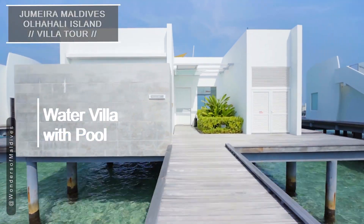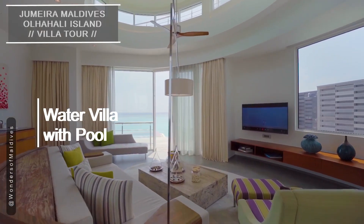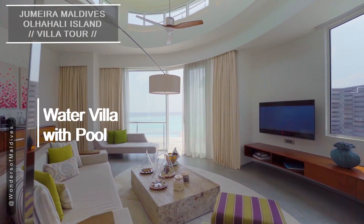Next up, we have the iconic water villas suspended above the crystal-clear lagoon. Welcome to your over-water oasis.